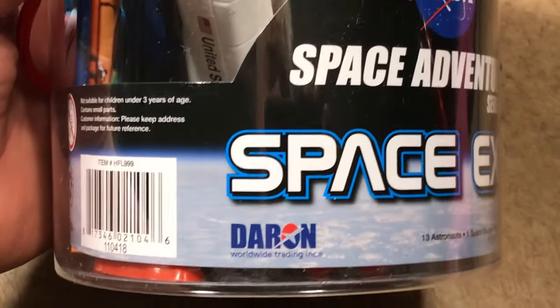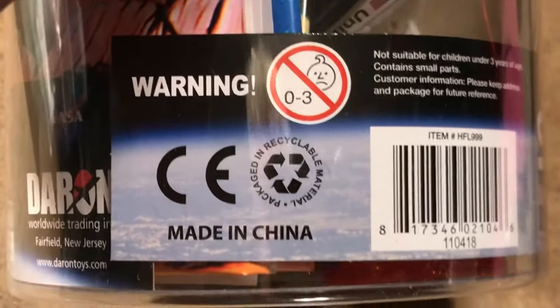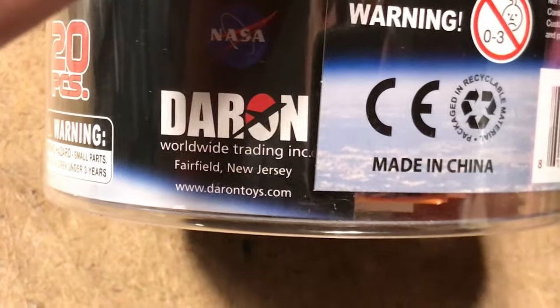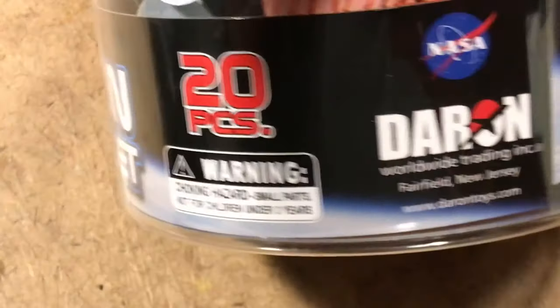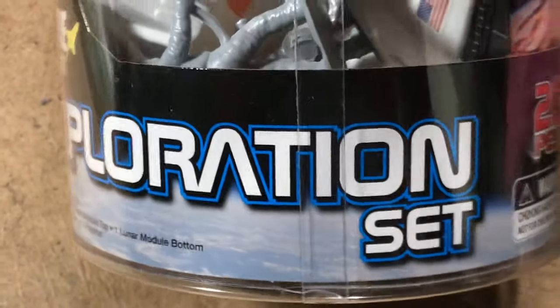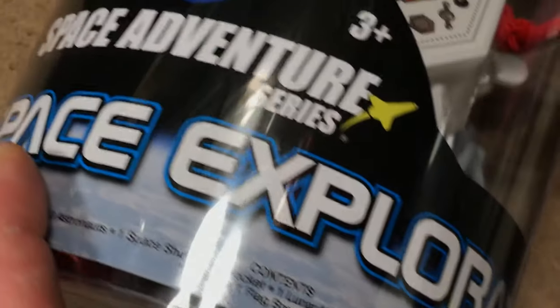The package on the flagship. Concerns — Daron Worldwide Trading Incorporated. Maybe they've got a 60-piece version. We'll have to go to their website. Well known for low cost things like space adventure sets.